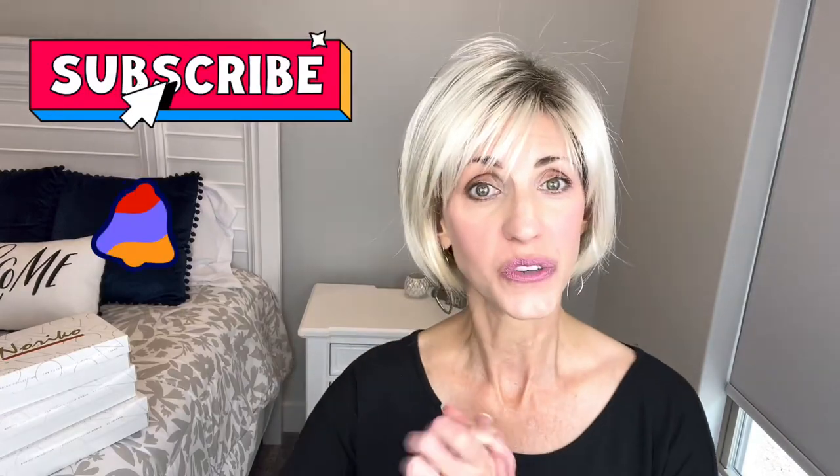Hi, welcome back to my channel. I'm Lisa and this is Beautiful You Wig Reviews. I'm so glad that you're here today. Don't forget to hit that subscribe button and also hit that bell and then you'll never miss any of my wig related videos.